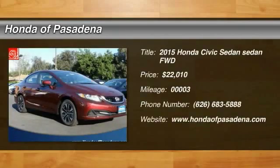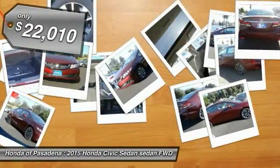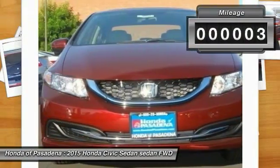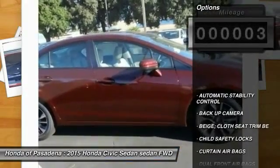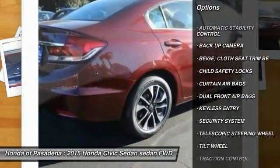The 2015 Honda Civic: practical, awesome gas mileage, and incredibly reliable, and is priced below $25,000. This vehicle has less than 100 miles. Here are some of this vehicle's great options: keyless entry, backup camera, traction control, automatic stability